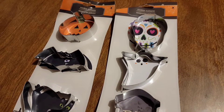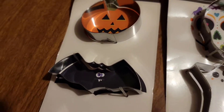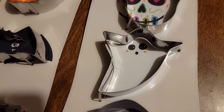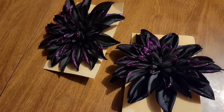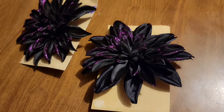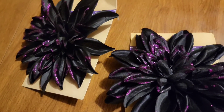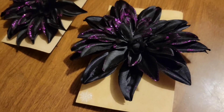I picked up some cookie cutters. This set has a pumpkin, a bat, a black cat, a tombstone, a ghost, and a scroll. And also I picked up these cute little purple flowers for Halloween. The glitter is purple and I think the flower is black — it is really cute.